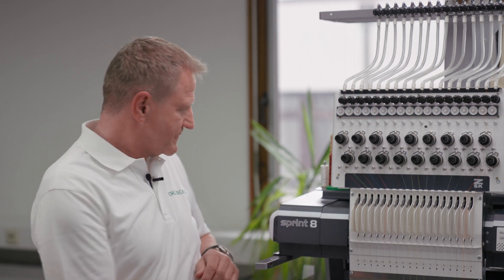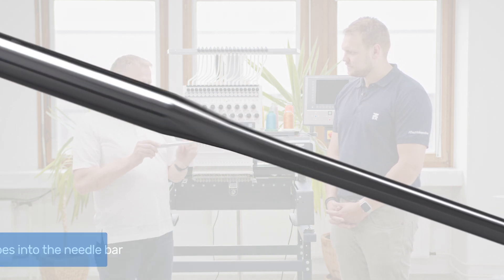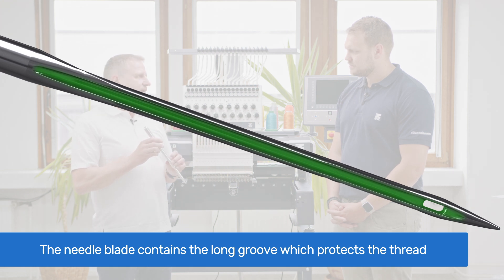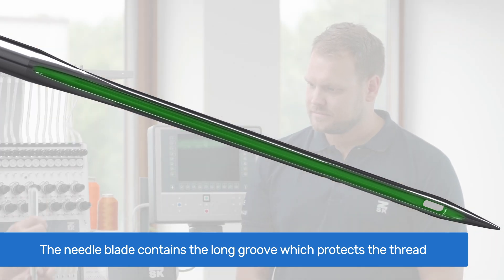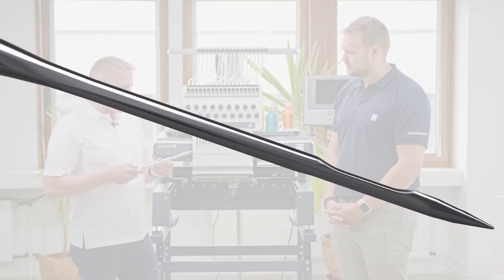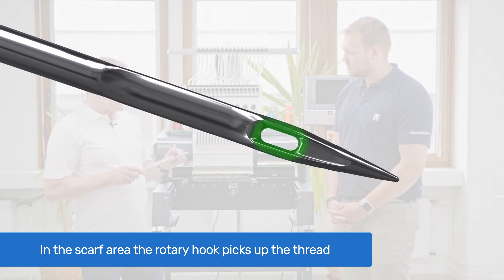Let's have a look at the needle itself and explain some more needle details using our needle model. Looking at the needle, we have the shank, which goes into the needle bar. Then we have the needle blade, which contains the long groove — a channel that protects the embroidery thread while the needle is penetrating through the fabric. On the opposite side of the long groove we have the scarf, which is the area where the rotary hook picks up the embroidery thread from the needle. And of course we have the needle eye and the tip.